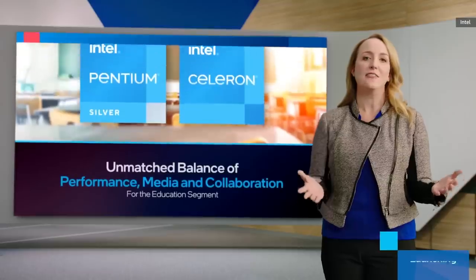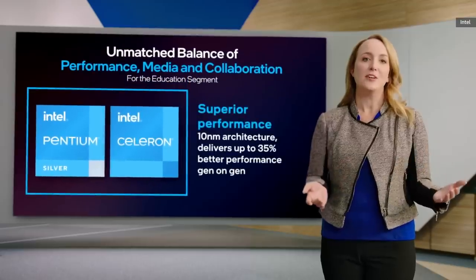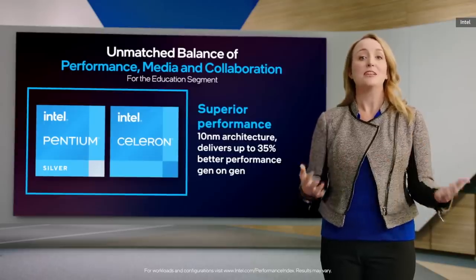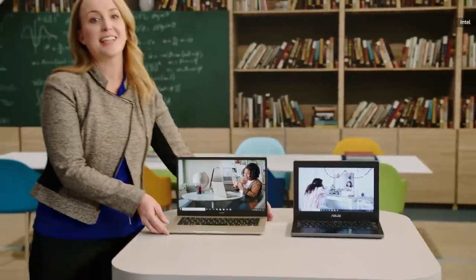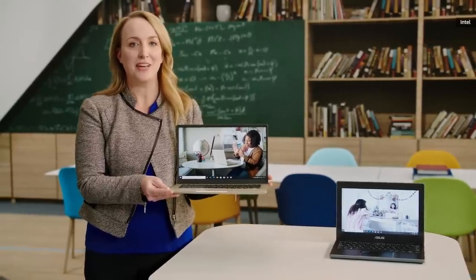I am proud to announce we are launching our newest edition of Intel Pentium Silver and Celeron processors. For the first time, Intel Pentium Silver and Celeron processors are designed on our 10-nanometer architecture, delivering up to 35% better performance gen-on-gen. And with devices like this new Acer PC, students get faster and more reliable connectivity, powered by Intel Wi-Fi 6.